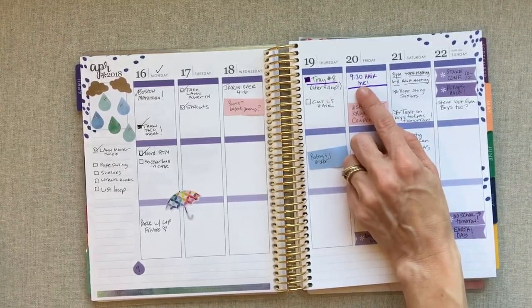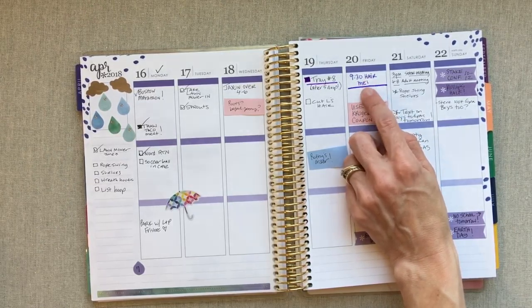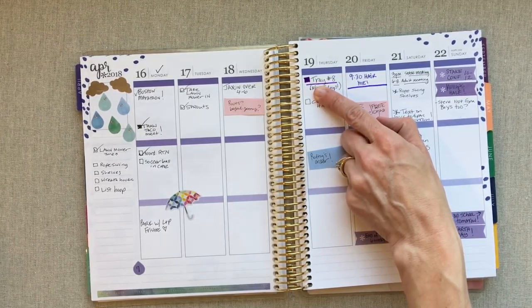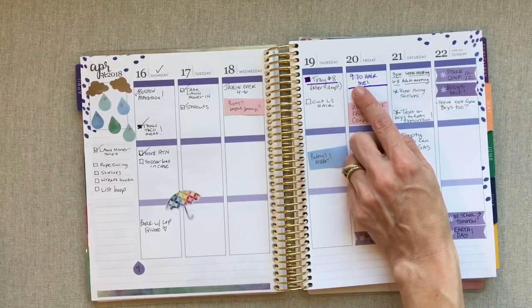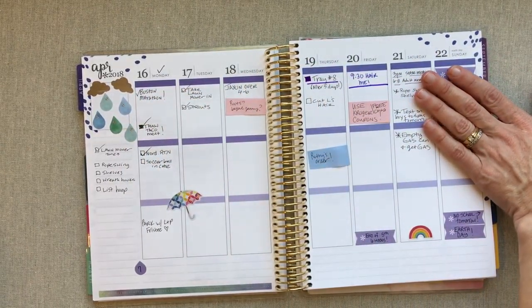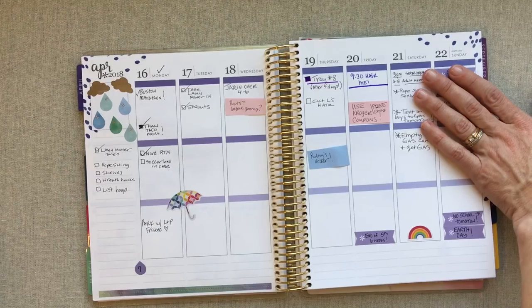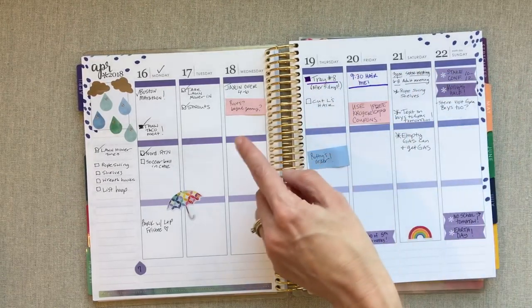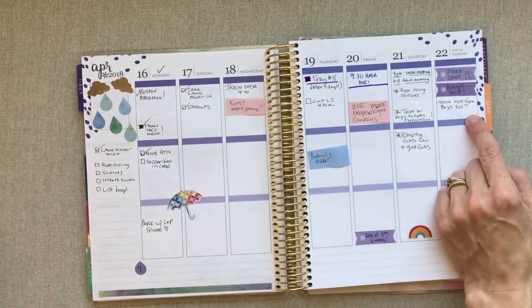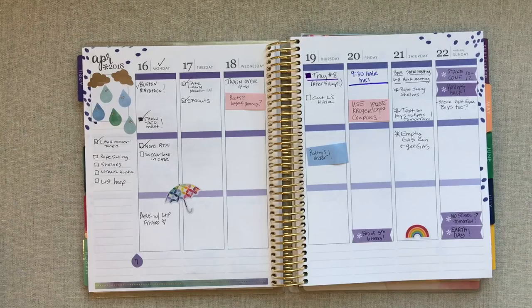I always do have one color a month that I go with, either in a Flair pen or in the Erin Condren dual tip markers. I'll pick that color of the month and write the event in that color to highlight it. Anything that goes in the top box is appointments, really important things I have to remember for that day, or go-to's — errands I have to do or somewhere we have to go that day.